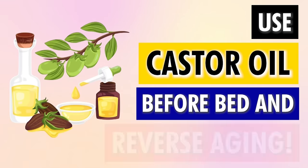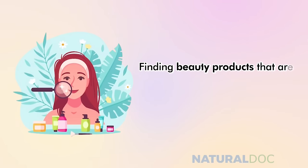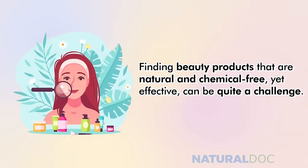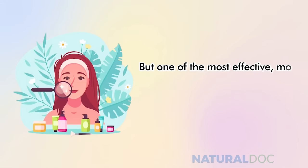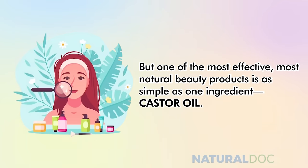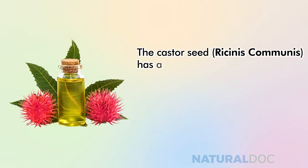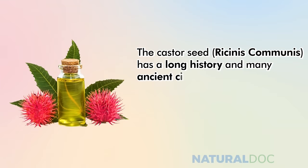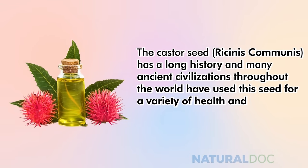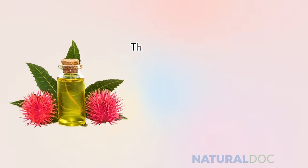Use castor oil before bed and reverse aging. Finding beauty products that are natural, chemical-free, yet effective can be quite a challenge, but one of the most effective, most natural beauty products is as simple as one ingredient: castor oil. The castor seed, Ricinus communis, has a long history across many ancient civilizations throughout the world, used for a variety of health and beauty reasons because it really is that effective.